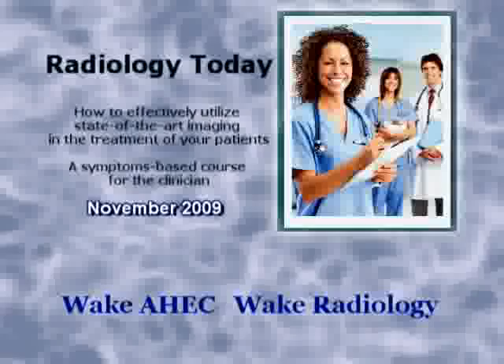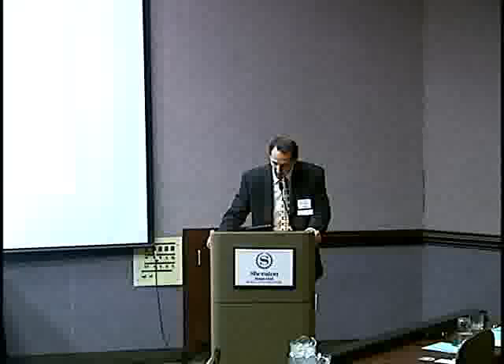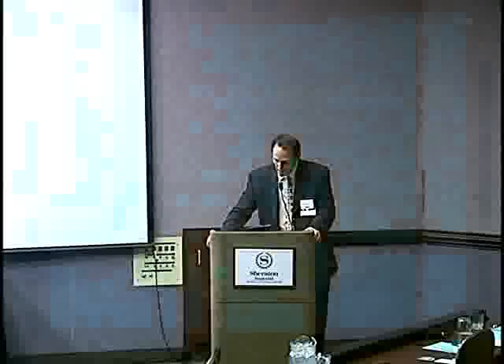Our next speaker is Dr. Danielle Wellman. Dr. Wellman is currently completing a fellowship in women's imaging at Duke University Hospital, where she also completed her diagnostic radiology residency. She is a native of Houston, Texas. She attended Texas A&M as an undergraduate and the University of Texas in Houston for medical school, and no one knows for sure whether she roots for the Aggies or the Longhorns. Dr. Wellman is a newlywed, and very fortunately for us at Wake Radiology, she will be joining our practice in the summer of 2010. Today she will be discussing the pros and cons of ultrasound and MRI in evaluation of the female pelvis.